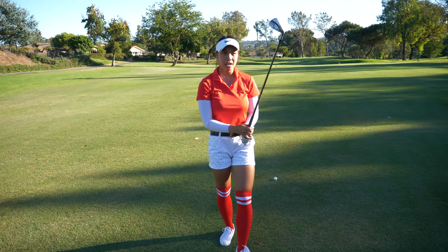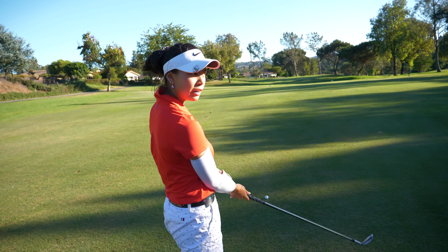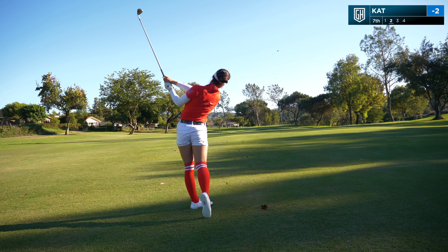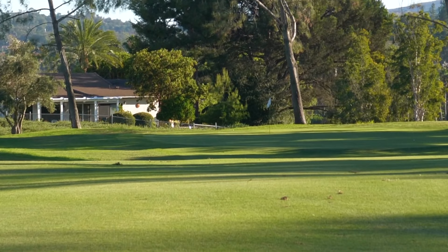128 yards, a little against the wind, so I'm gonna hit my nine iron — little knockdown shot. Oh, that's a nice ball flight. That's it! I think that's pretty good — looks like I got about 30 feet below the pin. And it looks like Caitlin right there — she's probably got about 20 feet down the hill.